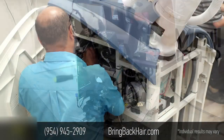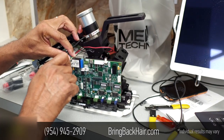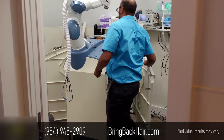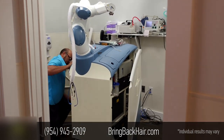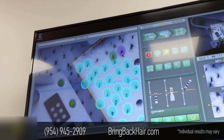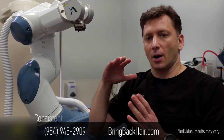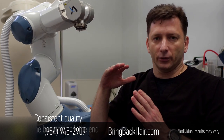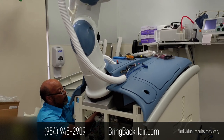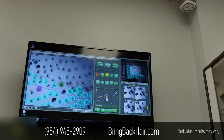New cameras are being installed with higher resolution and better angle detection, and the lights are also being upgraded. Overall, the head of the robot — which is the working part that performs hair extraction and site creation — is more compact, making it much easier to get the proper angle in relation to a patient. We are looking at faster recovery times, better precision, faster surgical times, and an improved overall experience.